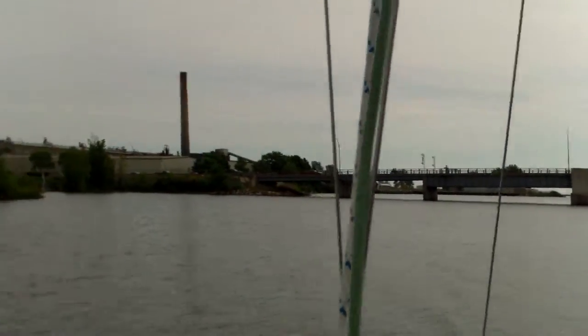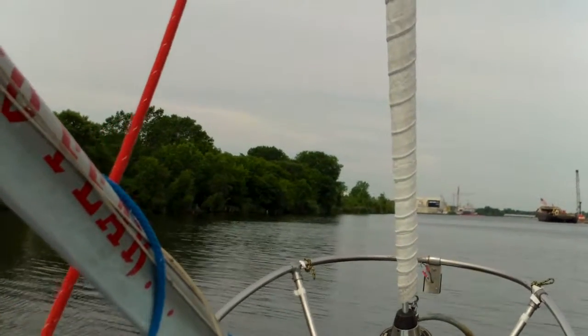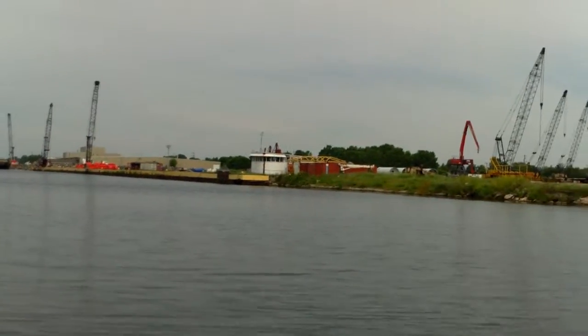Now the bridge is all back together and the cars can go on the bridge again. Anyway, I guess that'll be it.